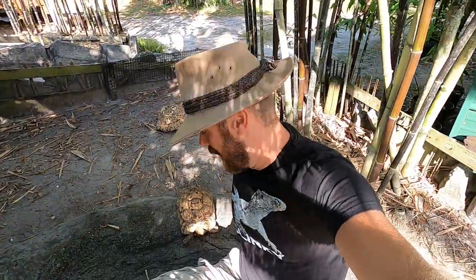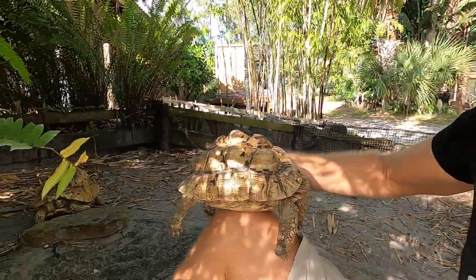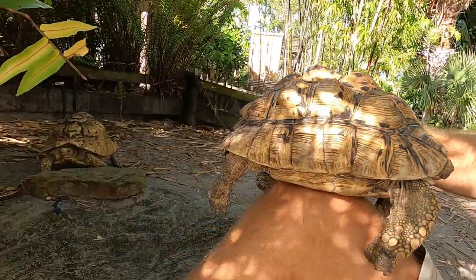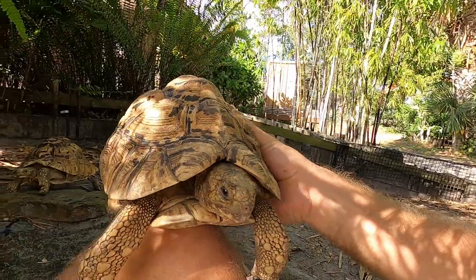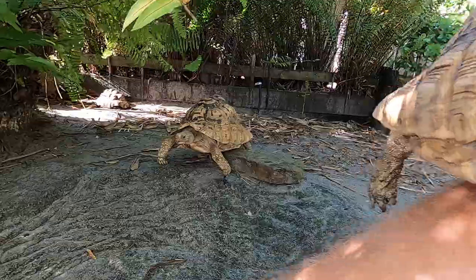What's going on everyone? Kenan here and I'm hanging out with my leopard tortoises. These guys are a beautiful species that you may know a little bit about. And if you don't, hang around because we are going to learn all about the leopard tortoise, and I'm going to tell you why these particular ones I have are special to me. So stick around.